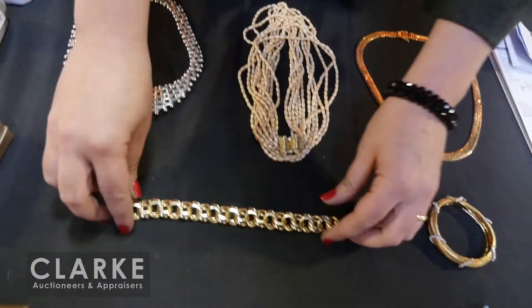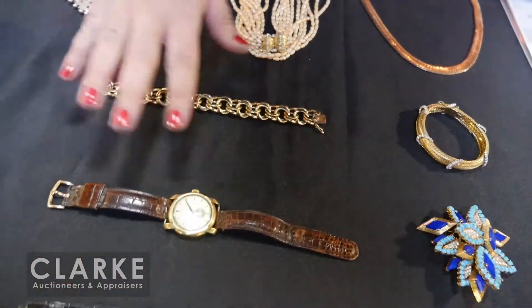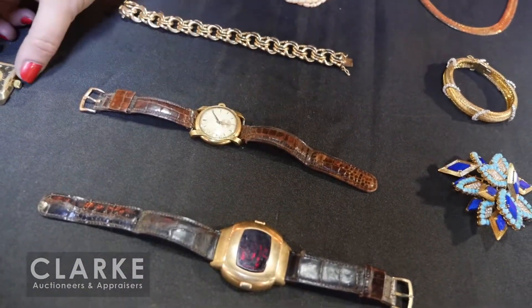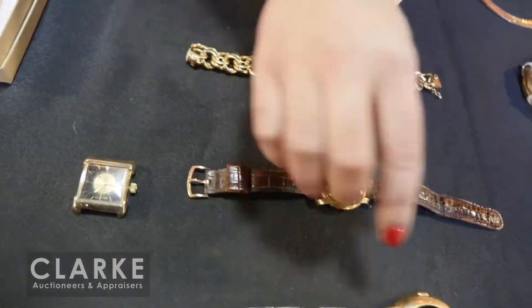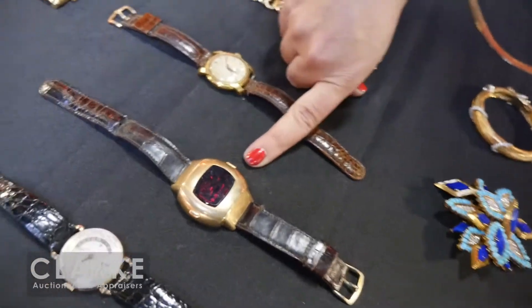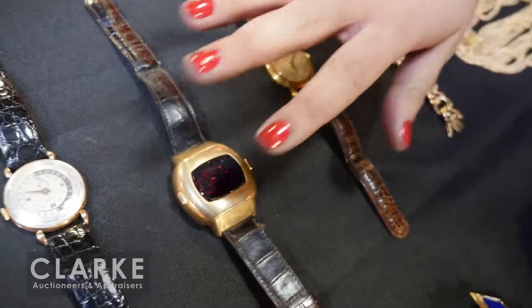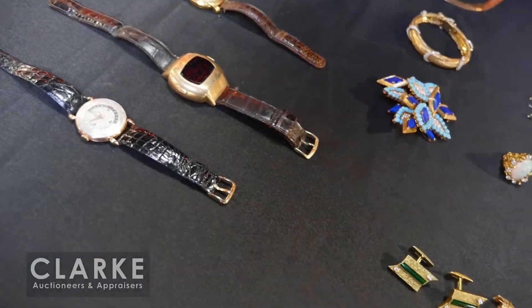A very heavy 14-karat gold chain bracelet. Moving on to men's watches: a Baume et Mercier, a nice piece out of Teaneck. A La Culture — just the watch face, so all you need is a strap. And an interesting 1973 Pulsar Time Computer watch — kind of the first Apple Watch, I guess.